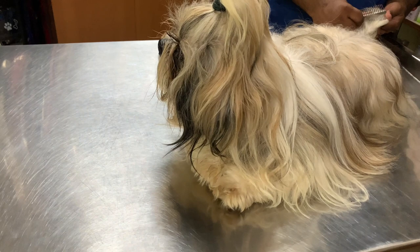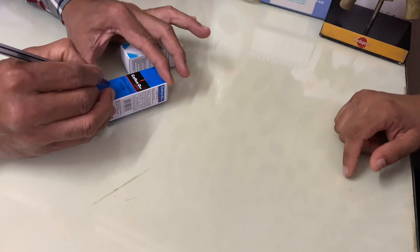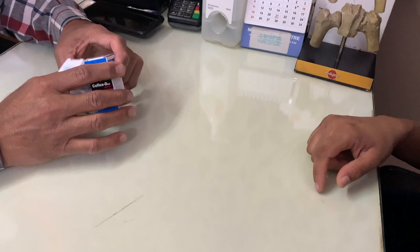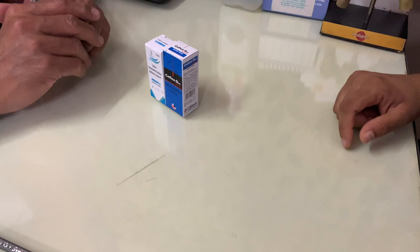These are the two drops which I had to use for Jack. The first one is Ciplox, which is an antibiotic. The second one is Occurate C, which acts as a lubricant for the eyes. First we have to put two drops of Ciplox and after 10 minutes we have to put two drops of Occurate C. Put these drops three times a day for a week.